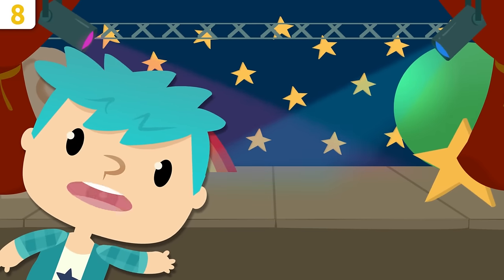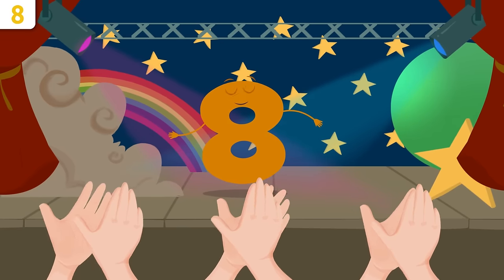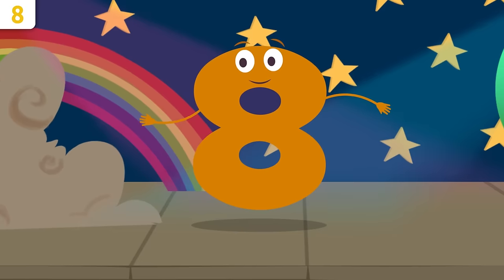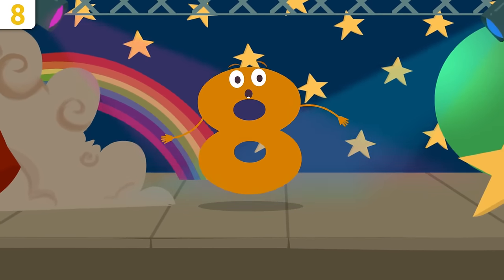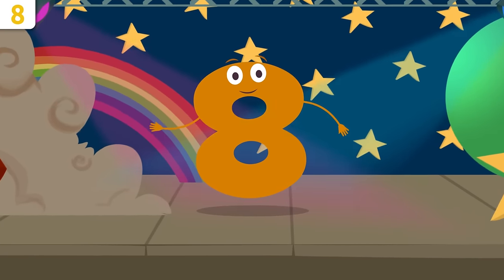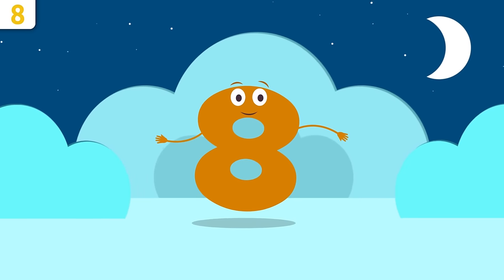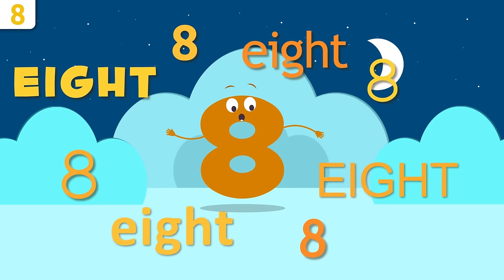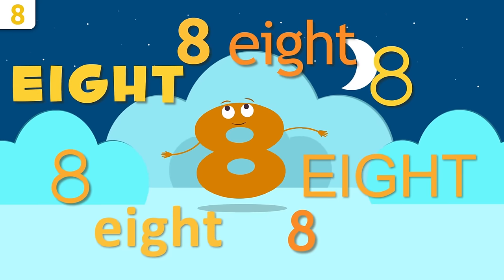Here we are again, friends of numbers — introducing number eight! Hello everyone! Do you know which number I am? I'm number eight! I'll tell you a few things about myself — pay attention. At the end of the video, we're going to be singing a song you can't miss. Repeat after me: eight!